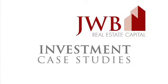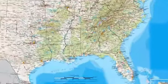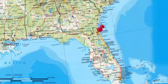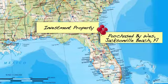This JWB investment case study will feature the property at 6021 Greenberry Lane located in Jacksonville, Florida. This rental property was purchased by a JWB buyer named Wes, who currently lives in Jacksonville Beach and serves in the U.S. Navy.